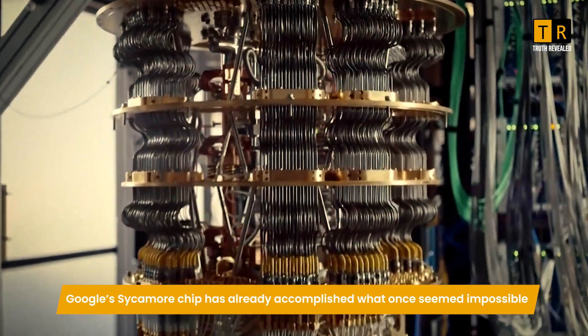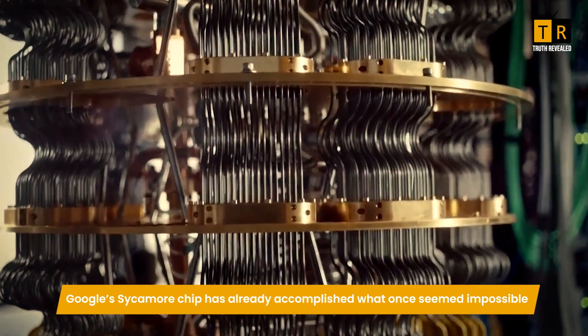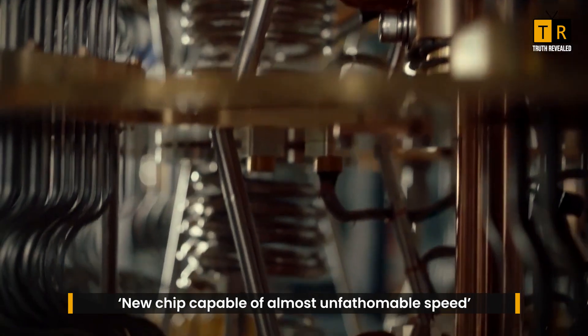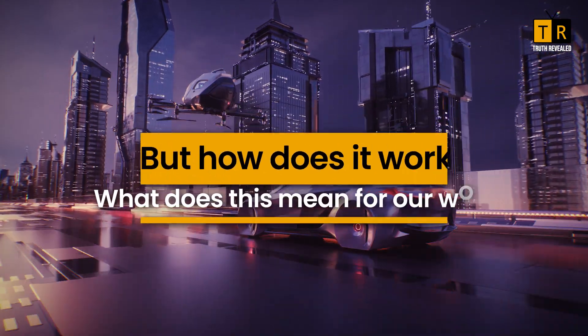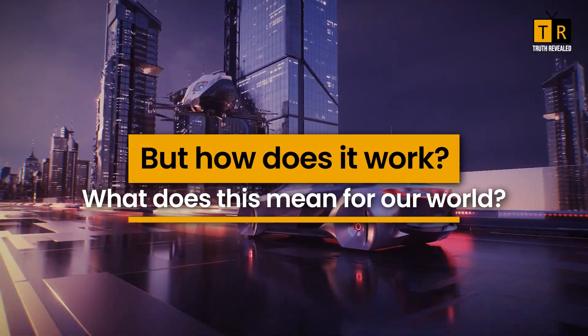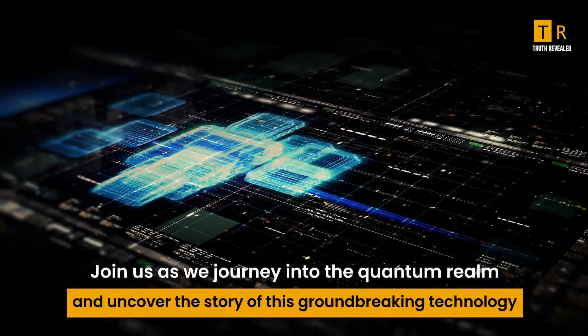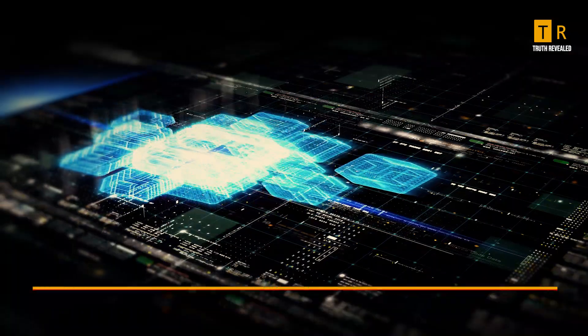Google's Sycamore chip has already accomplished what once seemed impossible — a new chip capable of almost unfathomable speeds. But how does it work, and what does this mean for our world? Join us as we journey into the quantum realm and uncover the story of this groundbreaking technology.